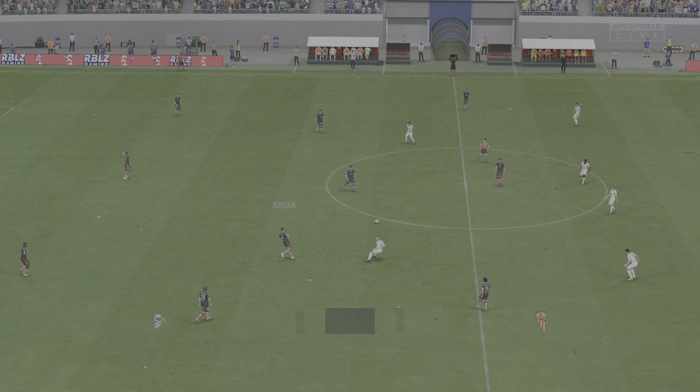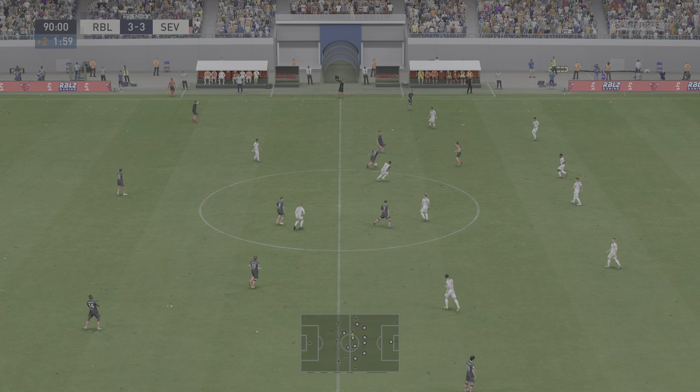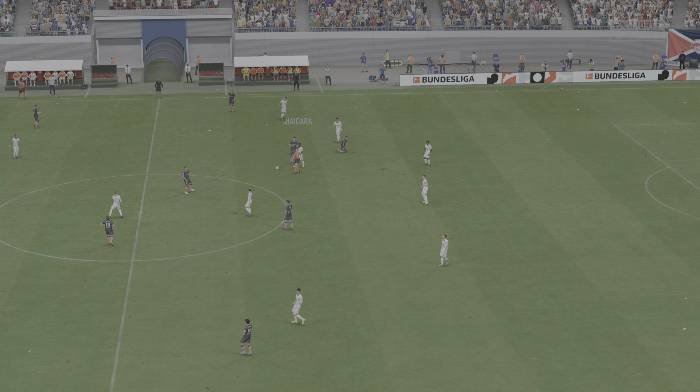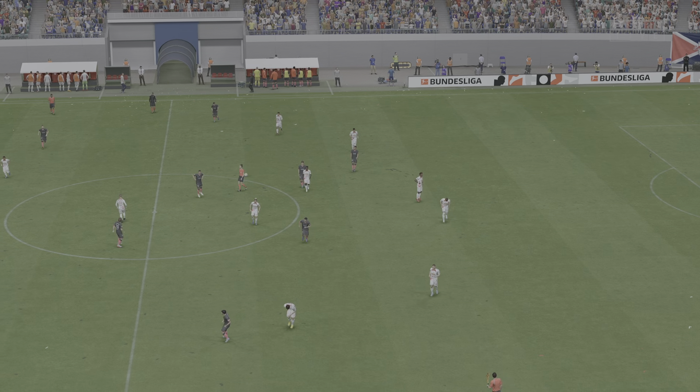Level again here — this has been quite the rollercoaster ride. There we have it: the 90 minutes are over and nothing to choose between the sides.